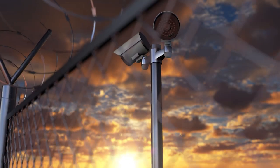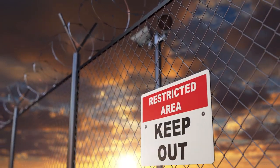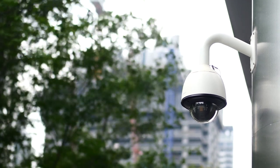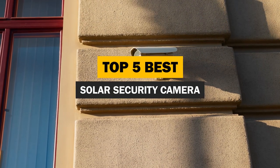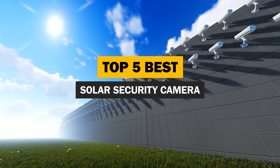A solar-powered security camera may be the perfect solution if you're looking for a way to secure your property. Solar security cameras are not only an environmentally friendly option, but they are also incredibly reliable and easy to install. In this video, we will explore some of the best solar security cameras on the market and show why they are a great choice for securing your property.